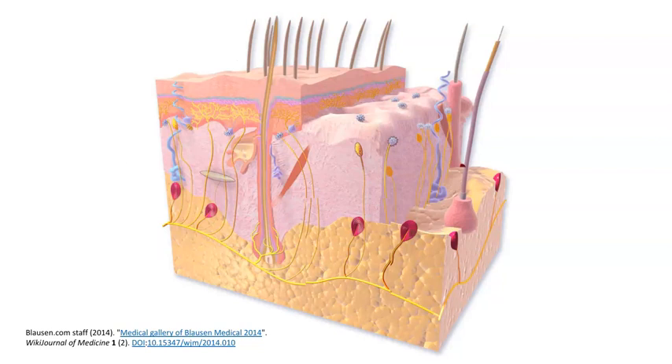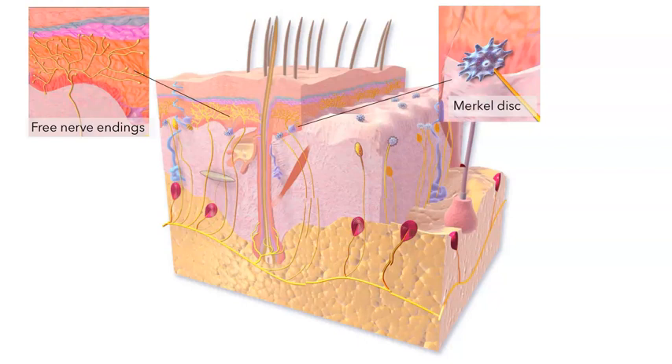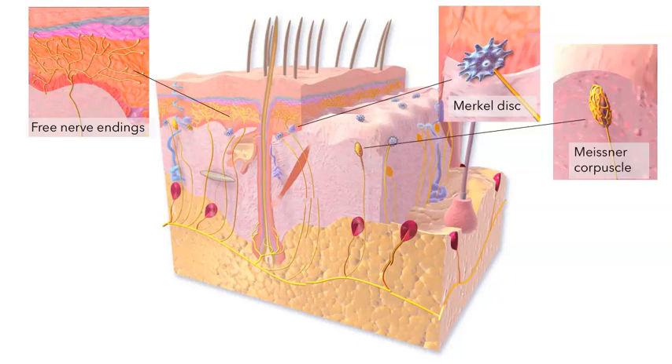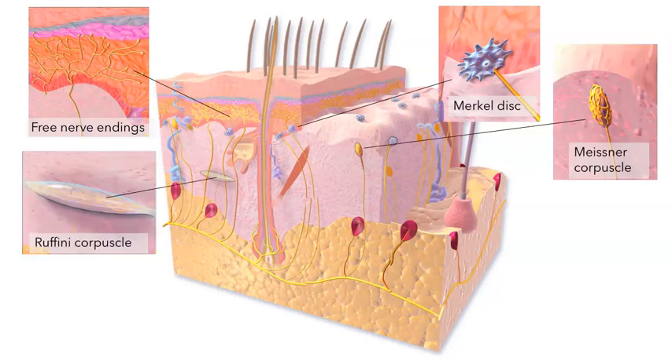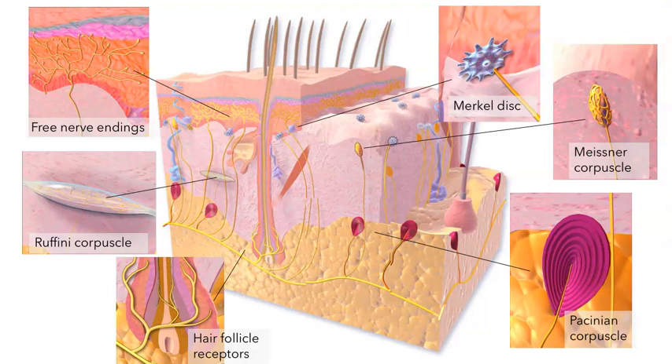Near the top surface we have free nerve endings as well as Merkel discs and Meissner corpuscles. A little deeper lie the Ruffini corpuscles, and even deeper — almost in the hypodermis — we have Pacinian corpuscles. There are also nerve endings that wrap around the base of hair follicles and are stimulated when the hairs are deflected.